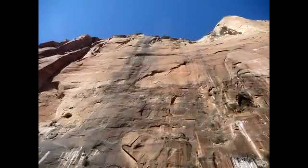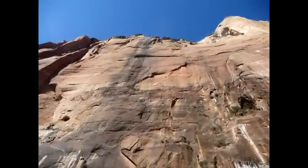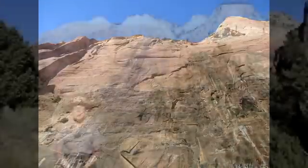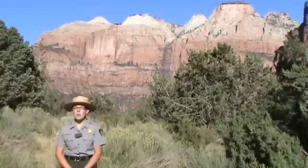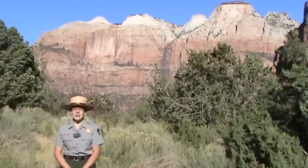What is more interesting is scientists recently discovered this black patina has layers, much like the rings of a tree. Seen under a high-powered microscope, dark bands indicate periods of wetter, cooler weather, and lighter bands indicate periods of drier, hotter weather.